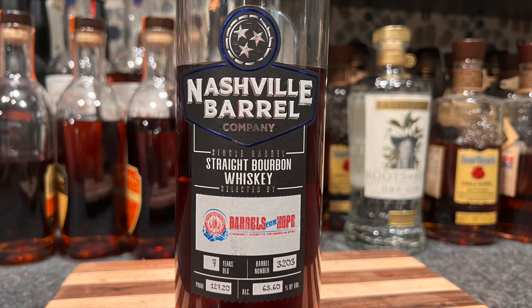It is a seven-year-old bourbon that is 127.20 proof. These are supposed to go for about $65-70, but for some reason in the Louisville area I don't find them for under $90, and that's a little too high for me for a seven-year-old. So I was glad to be able to get this bottle through the Barrels for Hope organization, and they rave about it, so I'm excited to see what you guys think.